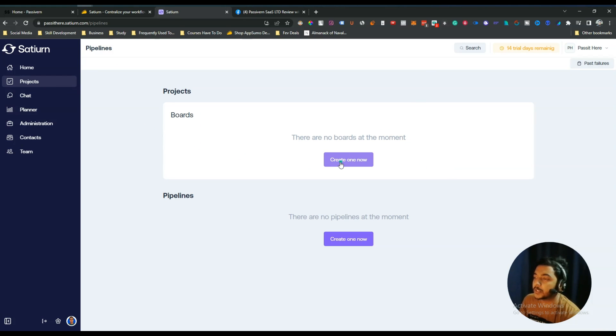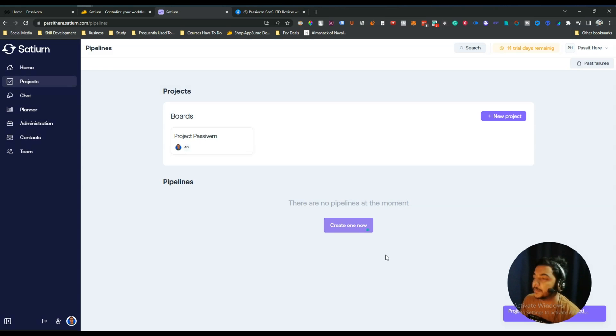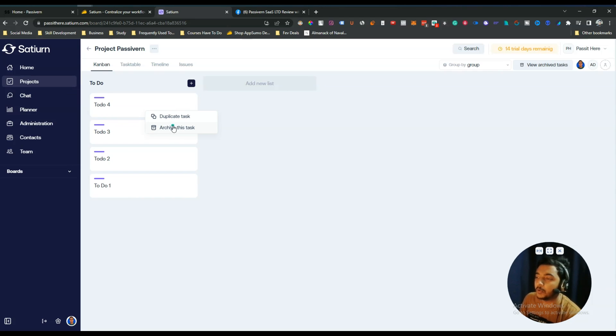In the Projects section, you can create multiple projects. Click 'Create New', give the project a name, select a pipeline, assign users or team members, then click Create. Inside the project you have a to-do list option where you can add tasks like 'To Do One' and 'To Do Two'. You can duplicate tasks, archive them, or start them. Tasks that are created appear in the list and can be managed from there.